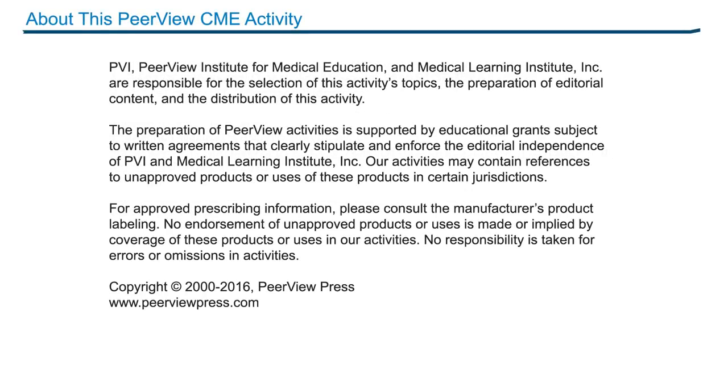This activity has been jointly provided by Medical Learning Institute, Inc. and PVI, Peer View Institute for Medical Education. Thank you for listening to this activity. To view the rest of the CME activity, download materials, and complete the post-test for instant credit, please go online to www.peerviewpress.com/AWF. This activity is supported through educational grants from Bristol-Myers Squibb and Novartis Pharmaceuticals Corporation.